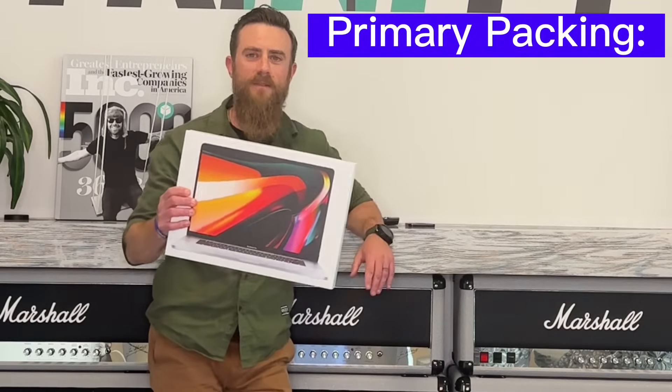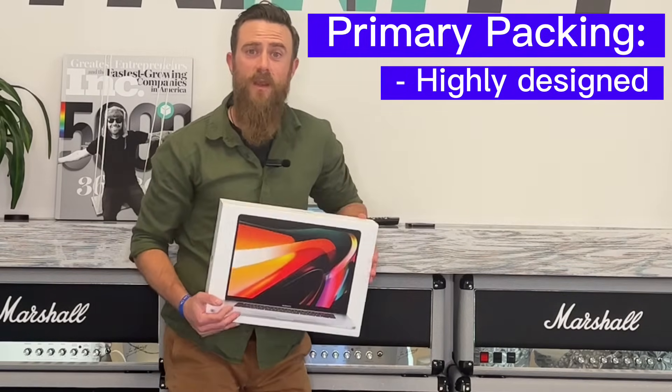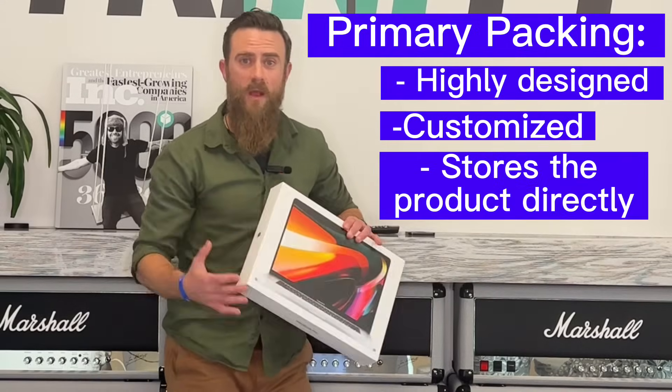Anyway, primary packaging is packaging like this. Usually has really high graphics, very customized, and it goes around the product itself.